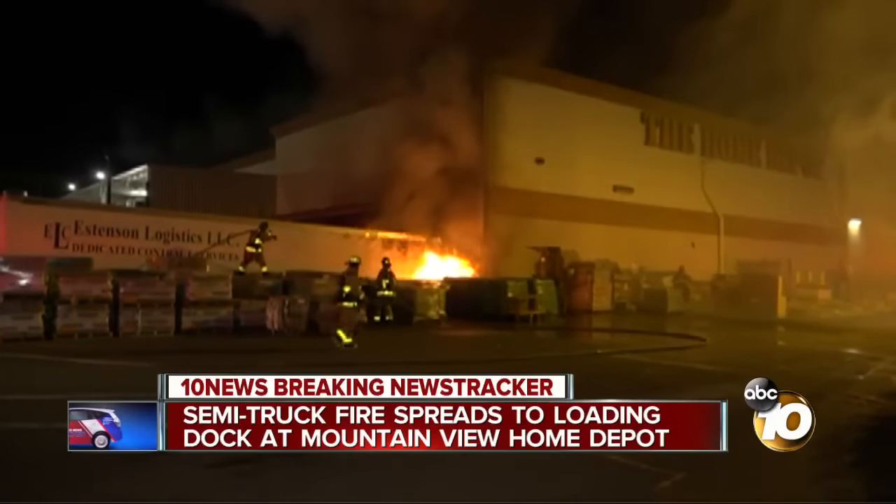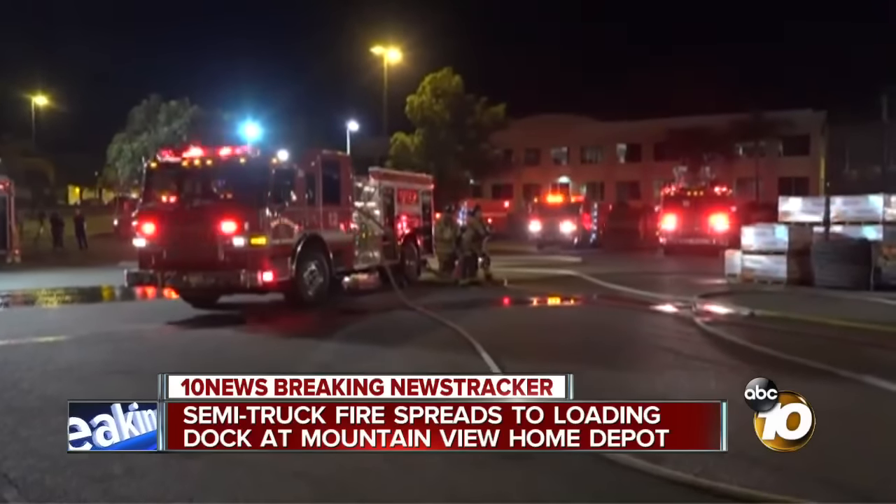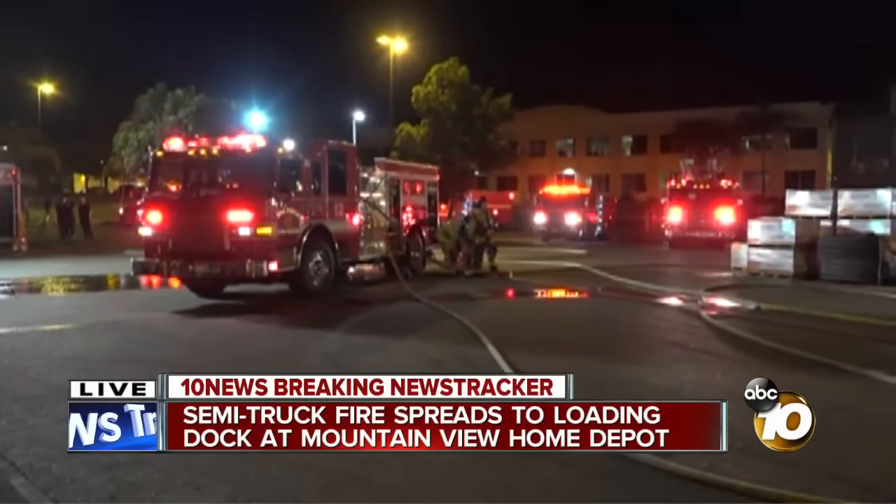So again, this went second alarm, and they've got it knocked down now. They had to evacuate the entire store, which will be closed for some time. We'll bring you more updates on 10 News this morning. Back to you.